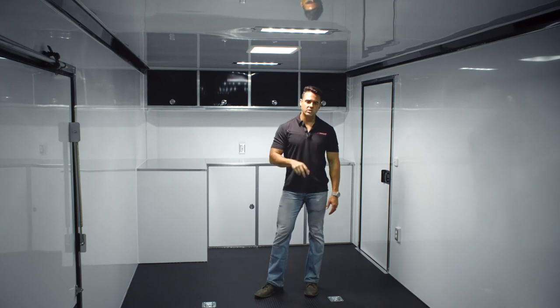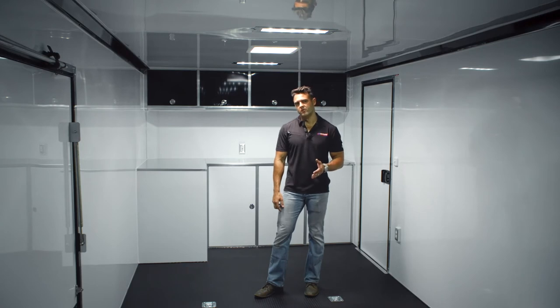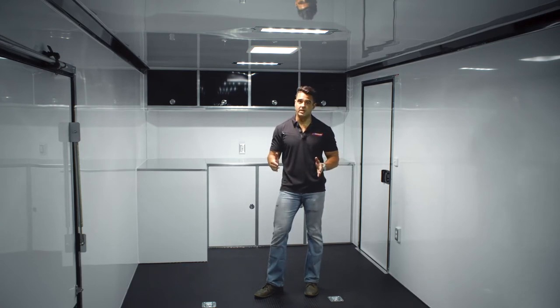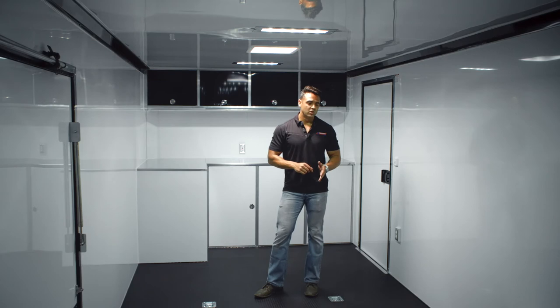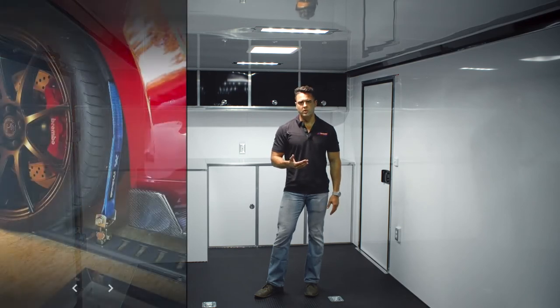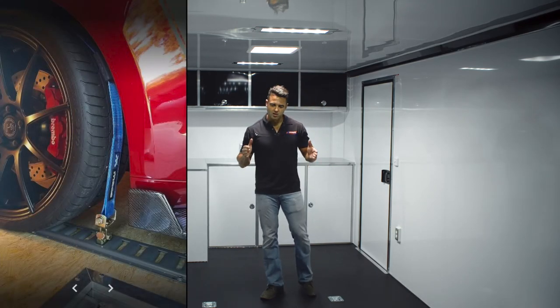We've got four D-rings in the floor — two in the front, two in the back. The reason we don't typically stock e-track recessed into the floor is because it's really hard to know how wide we need to be on that track system. We're big fans of the over-the-wheel strap method, and typically you need that strap to be directly on top of the e-track so your tire needs to be on top of it. If you order a trailer, we can get the car information from you and space out that e-track accordingly.